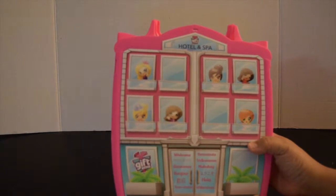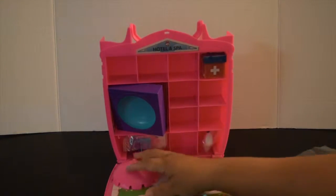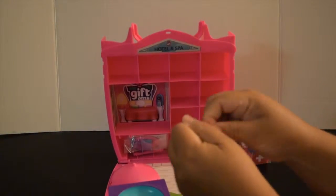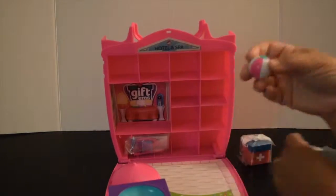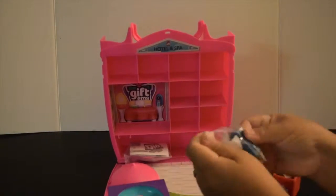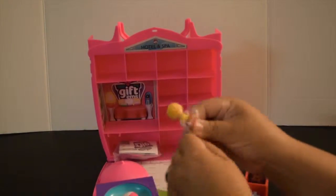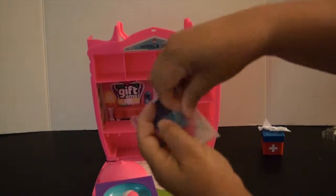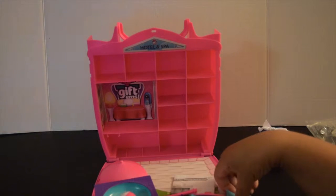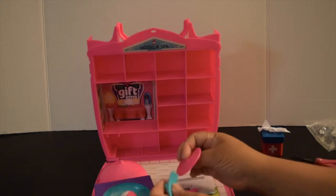Here's everything all laid out — this is the Giftums Hotel and Spa. Let's open it up and take a closer look. The spa opens up like this, and inside we have all the makings of a spa. It looks like I have to put some of these together, so let's get these two together and then we'll take a closer look.